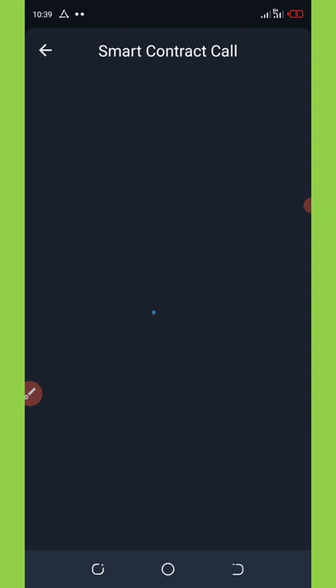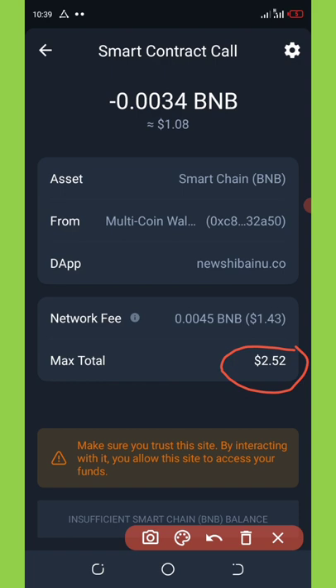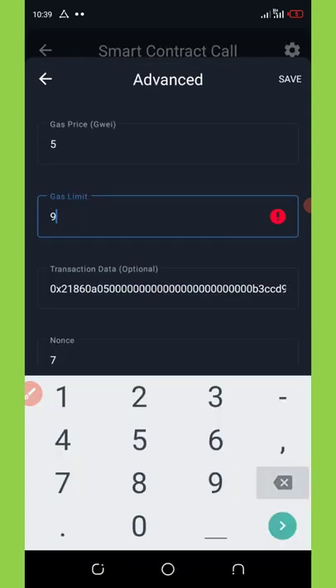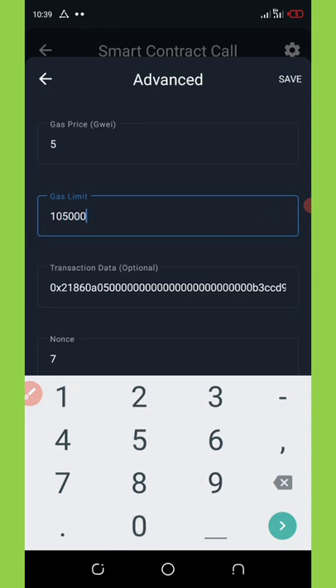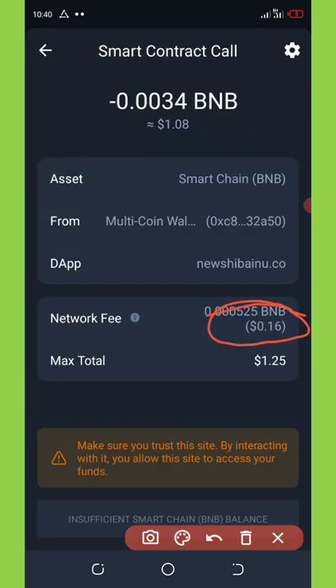They are charging 2.52 dollars for this airdrop. The network fee is too high — up to 1.43 dollars. I'm going to reduce the network fee by clicking the settings icon at the top of the screen. That takes you to the gas limit section where you change the gas limit to 105,000. Click Save and you'll see the fee has reduced to 16 cents.